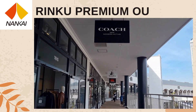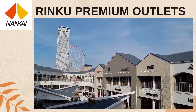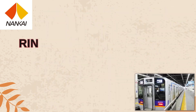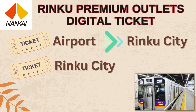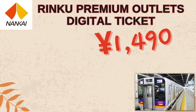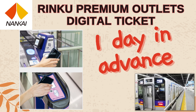If you're planning to visit the Rinku Premium Outlets near Kansai International Airport before heading to the city, check out the Rinku Premium Outlets digital ticket. It includes a one-way ticket from Kansai Airport to Rinku City Station, a ticket from Rinku City Station to Namba on the Airport Express, and a 1,000 yen discount coupon for the Rinku Premium Outlets — all for just 1,490 yen. It's an electronic ticket, so scan the QR code with your mobile phone at the Nankai Electric Railway gate. Buy tickets on the Nankai Electric Railway English website at least one day in advance.